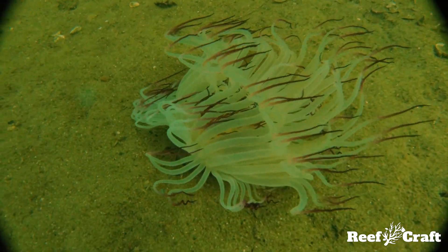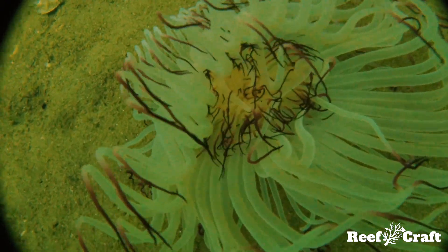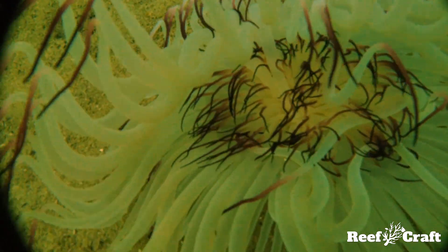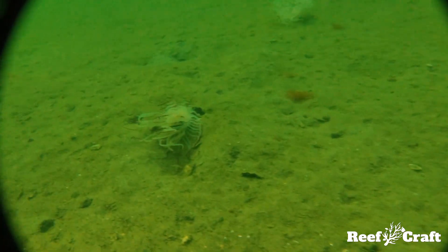If you want to find these guys in the wild, they commonly occur in areas of upwelling along banks or along the fringes of reefs. Most beaches in Perth have tube anemones just past the surf zones, starting at about two meters depth.